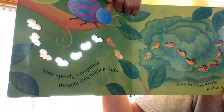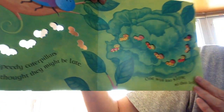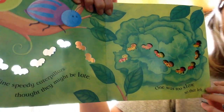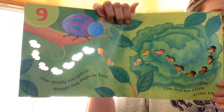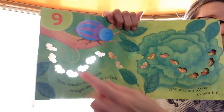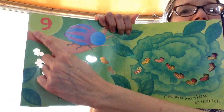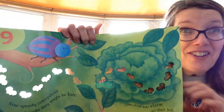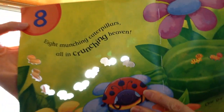9 speedy caterpillars thought they might be late. 1 was too slow. So that left — if we're counting backwards, what comes next? 10, 9... Right, I heard you say it. 8.